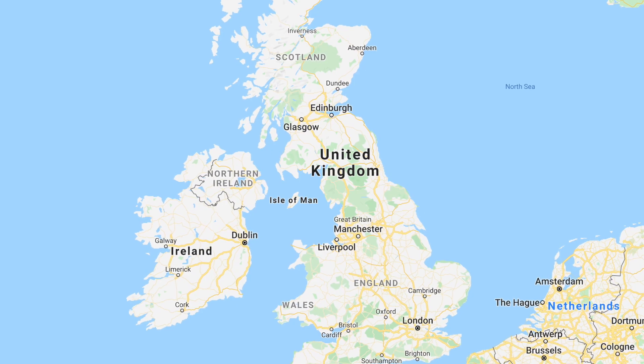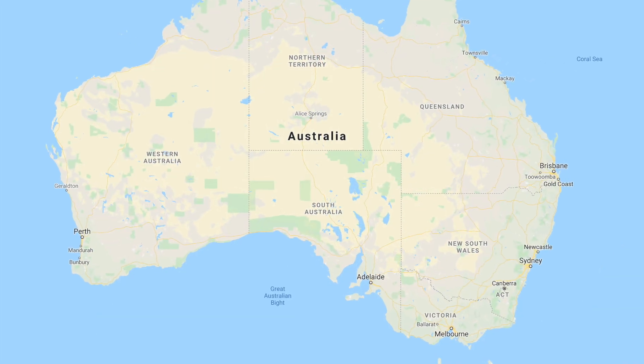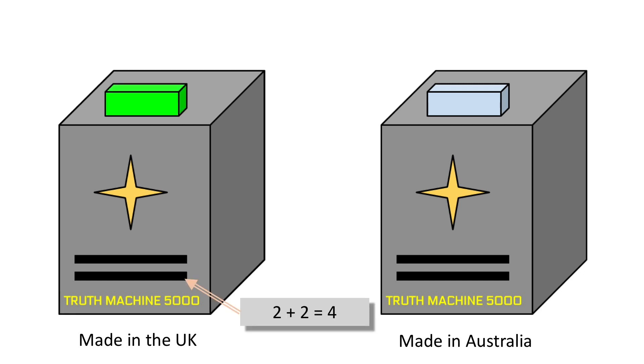So those are truth machines. Truth machines are manufactured in the United Kingdom and also in Australia. The machines produced in both places look identical, since they're built according to essentially the same designs. Yet there's one very important difference: the machines built in the UK indicate true with a green light and false with a red light, while the machines built in Australia do it the other way around.